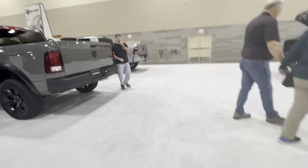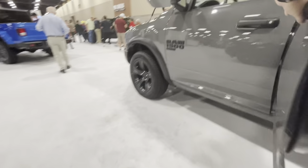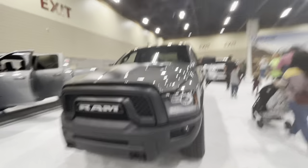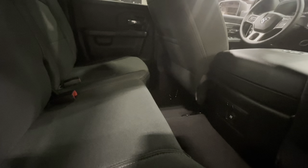Here we have the Ram 1500 Classic — the old Ram Classic which is still being sold. I'm just glad they're still selling the classic model because it's just a cherished vehicle — it's nice looking. Here is the interior of the classic model, and yeah, that pretty much sums up this side of it.